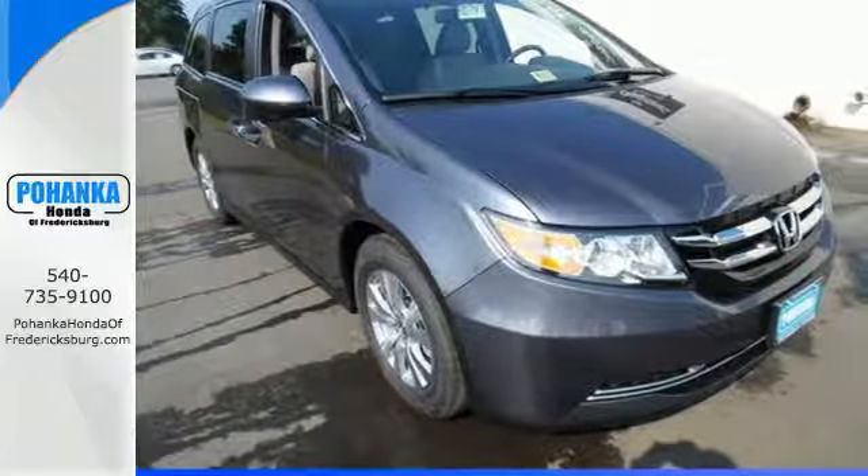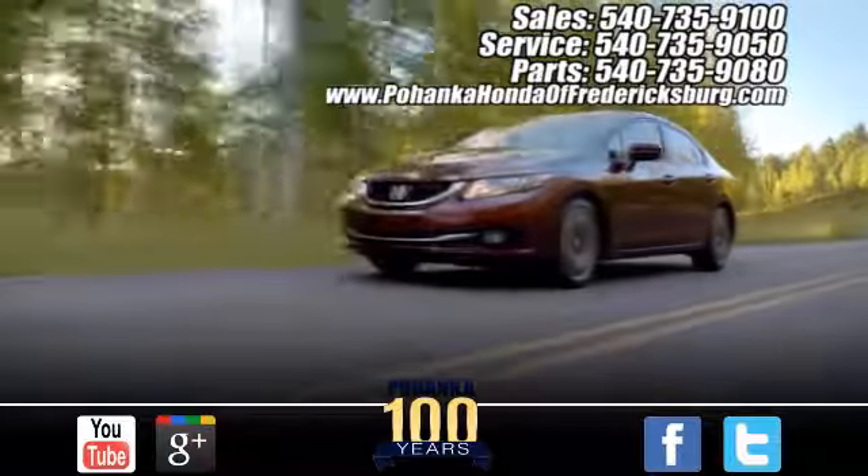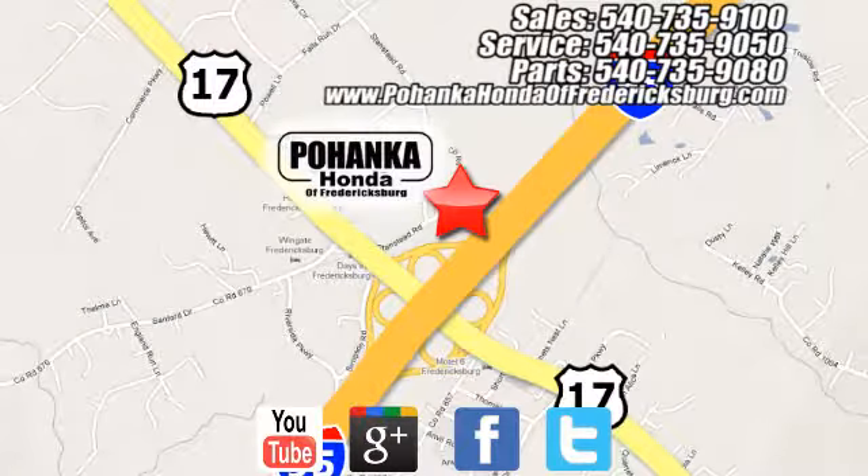Take it for a test drive. Pohenka Honda of Fredericksburg is a great place to buy a car, conveniently located at 60 South Gateway Drive in Fredericksburg. Let's get started.